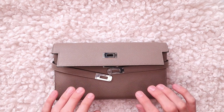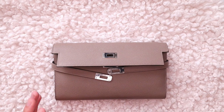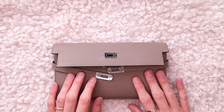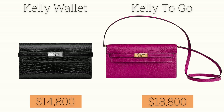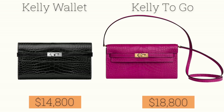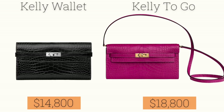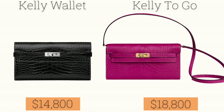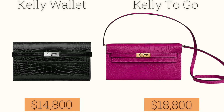If you're trying to track down the Kelly wallet in alligator skin — shiny or matte — it's going to cost you around $15,000; I think the exact price is $14,800. But if you wanted to get the Kelly to Go in the exact same skin, it would cost you $18,800. So you're paying exactly $4,000, which is ridiculous for that little strap.